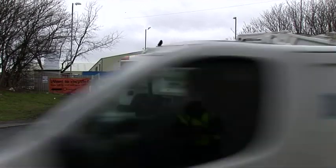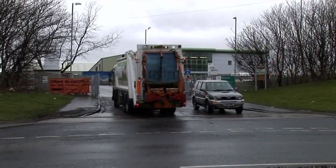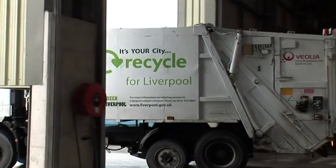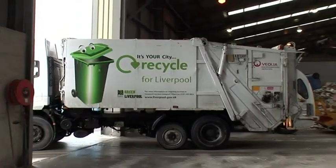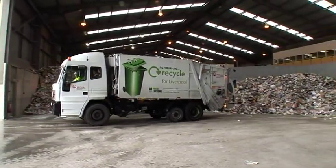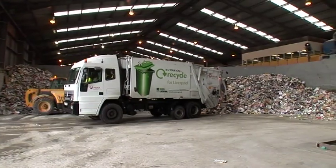The things we put in the recycling bin still have to be sorted into separate materials. A lot of the recycling bins collected in Merseyside go to the MRF in Bidston on the Wirral. MRF stands for Materials Recovery Facility. A lot of people say we recycle, but we don't actually recycle anything — we recover everything and send it off to people to recycle.